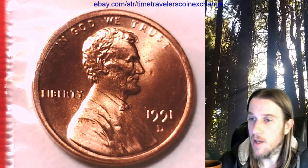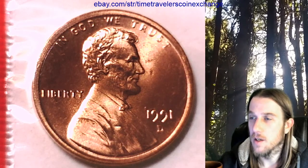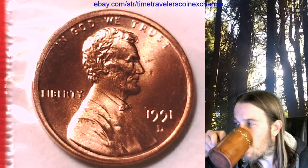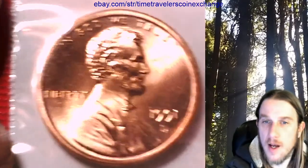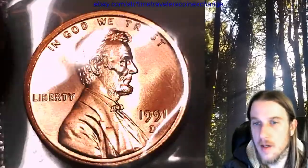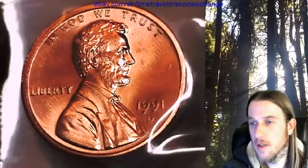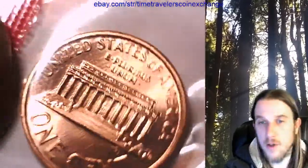If you want to look at the MS 68 red, you can type in YouTube 'mystery of the mistaken mint state,' or go to my YouTube channel and type in 'MS 68 red 1969 S' and it should come up as a video. I have 'The Mystery of the Mistaken Mint State,' which is me talking about what I discussed earlier while showing the coin in the video.